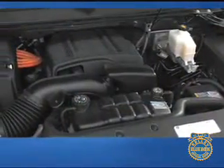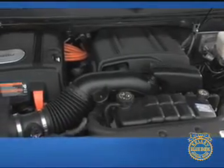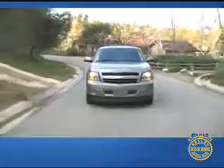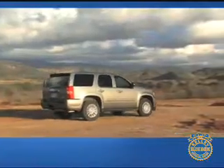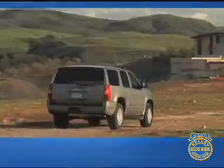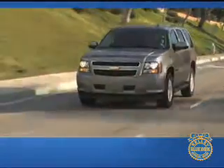The Chevrolet Tahoe Hybrid's powertrain includes a six-liter V8 engine and two electric motors connected to a battery pack. The electric motors help propel the vehicle when needed and act as generators when braking to recharge the battery pack. Working together, the gasoline engine and electric motors produce 332 horsepower and 367 pound-feet of torque. Combined with cylinder deactivation technology, two-wheel drive versions deliver fuel economy numbers in the low 20s in both city and highway driving, with four-wheel drive reducing those numbers slightly.